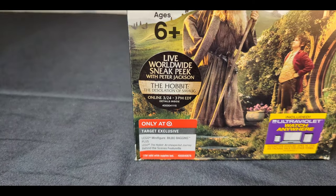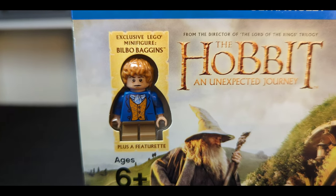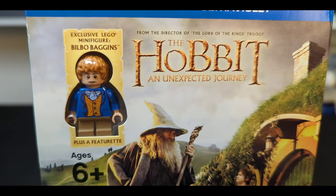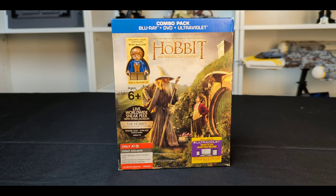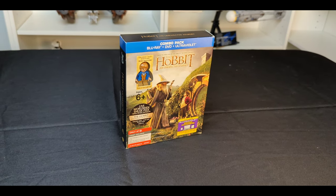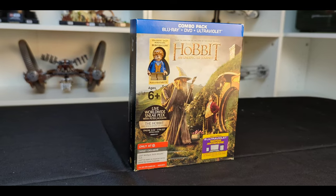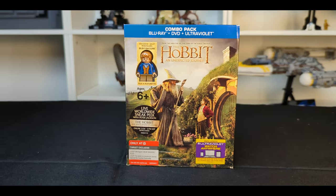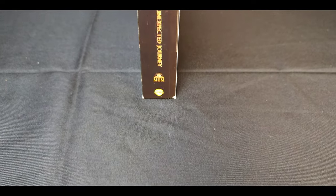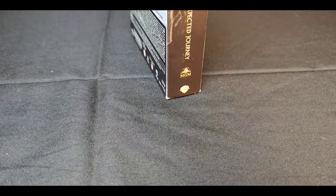This is the Hobbit The Unexpected Journey movie. It comes with the exclusive Lego Bilbo Baggins with his blue coat. This is worth about $200 to $250 depending on the condition of the sealed, and just the minifigure alone is worth about $120. If you're a big Lego Hobbit fan, this is definitely a must-have. This also looks really great with the Desolation of Smaug and the Battle of Five Armies — I will have another video coming out on that very soon. Overall, this is really probably one of my favorite items in my collection, and I really recommend it to anybody who's wanting to have it.